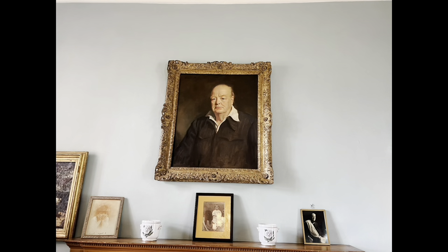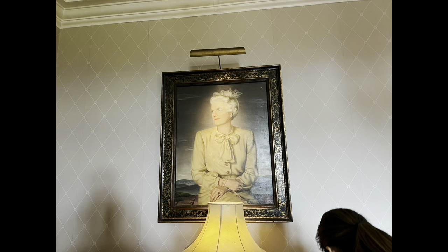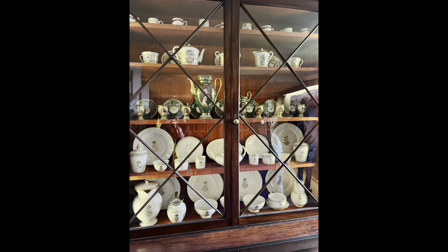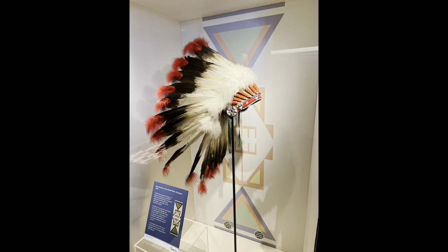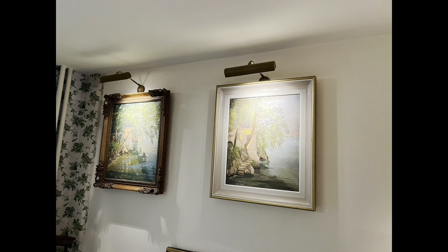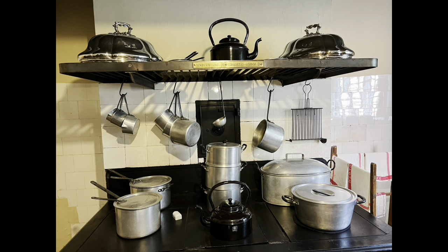Here in this house, he was not only a statesman but also a husband, a father, writer, painter, and a garden planner. Chartwell remained so important to Sir Winston Churchill until his death in 1965. The rooms of the house remained much as they were when he lived here, filled with pictures, books, and personal mementos.